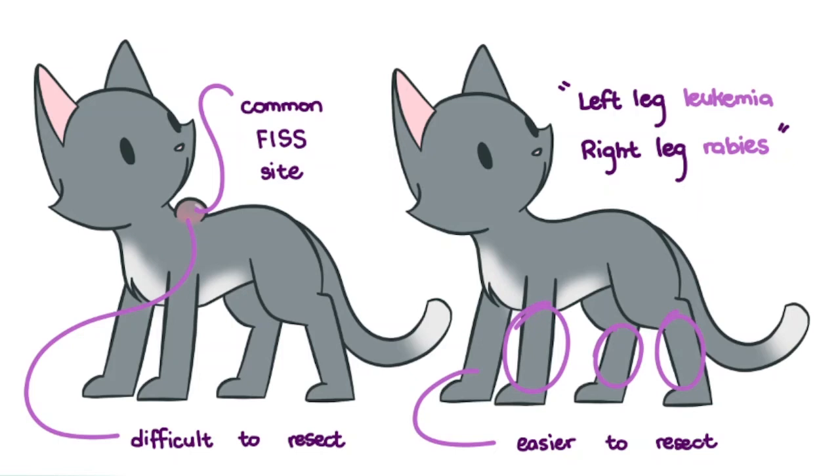Some vets may even administer vaccines on the tail of cats, which may be better than the previously mentioned sites, given that resecting the tail is less difficult for the cat to adjust to. But more studies are needed, particularly in the seroconversion department.